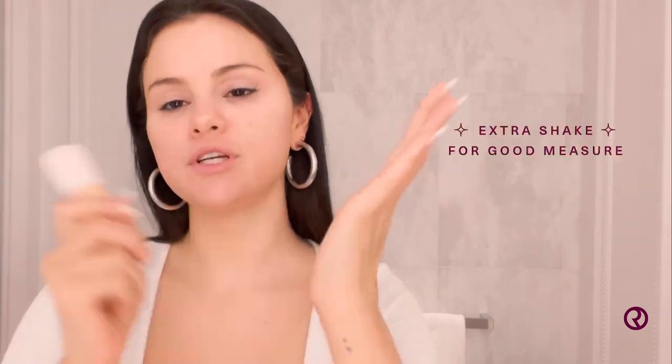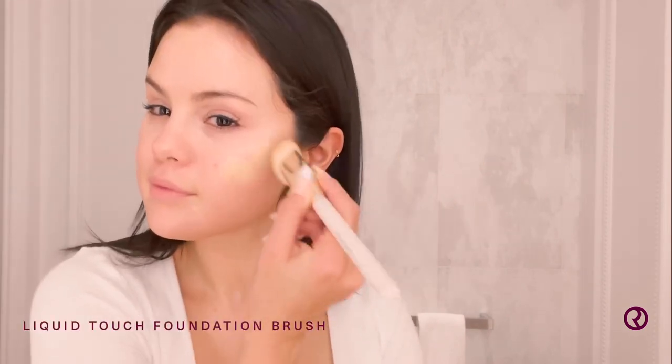Next step is my Positive Light Tinted Moisturizer, which is one of my favorite products we've ever done. Shake it. You can put it on your hands if you want, I'm going to use my foundation brush. What I love about the tinted moisturizer as well is that it has a little SPF in it. Super easy, two in one.